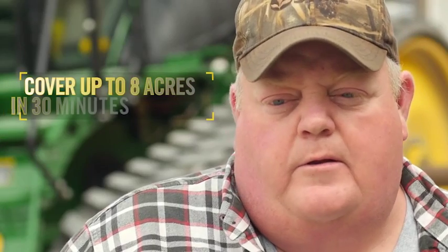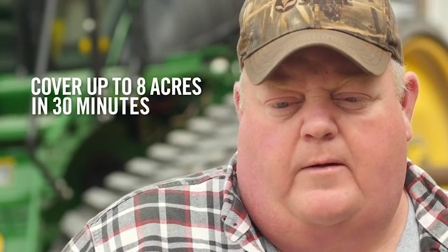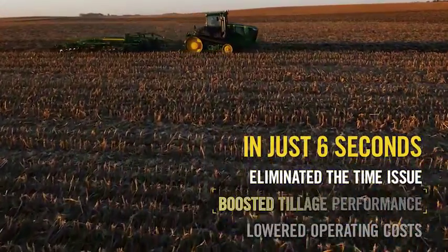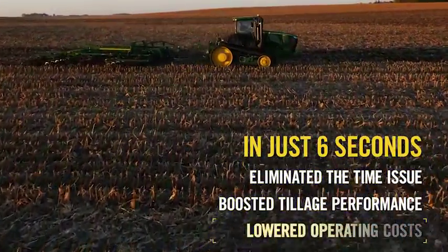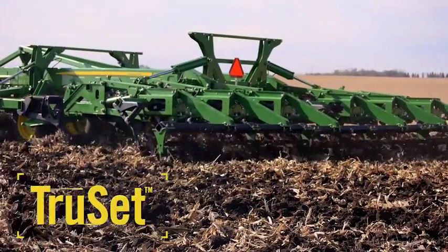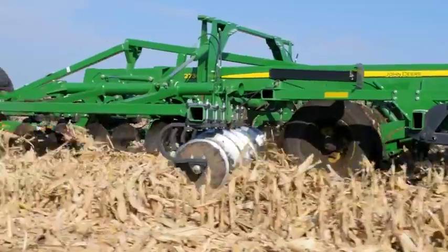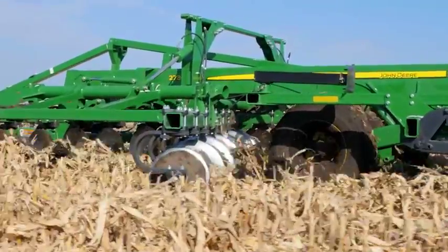At the end of the season, that half hour saved setting it could mean the difference between getting your tillage work done and not getting it done. In just six seconds, we've eliminated the time issue, boosted tillage performance, and lowered operating costs. With TruSet technology, you now get a better quality performance. That's performance efficiency that can yield real savings.